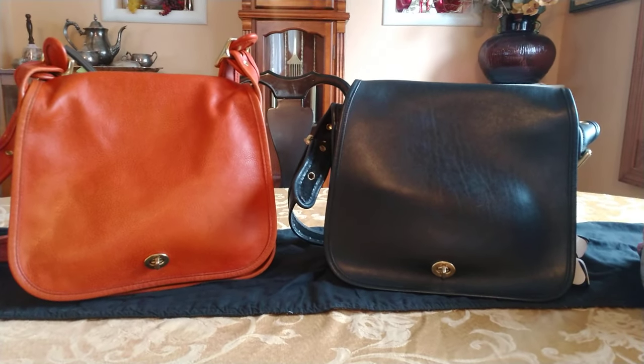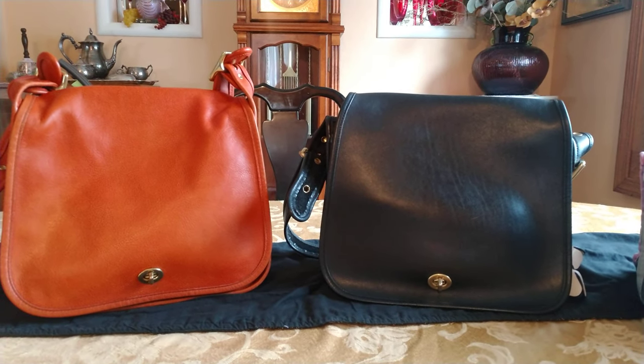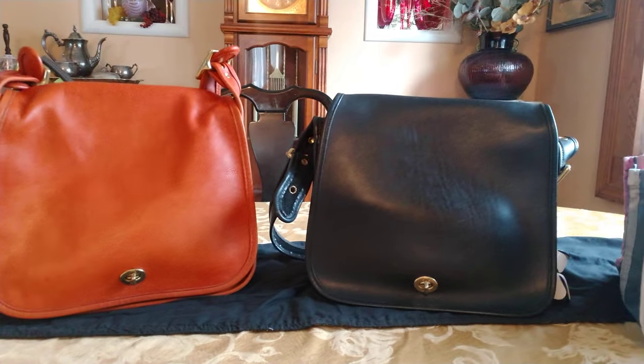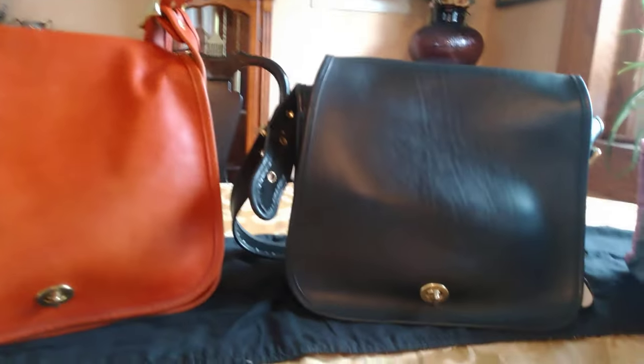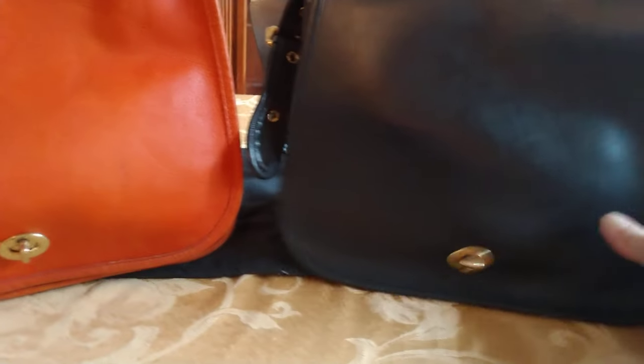Here we have two vintage Coach stewardess bags. The one on the left is a burnt orange — the true color isn't quite picking up on video. The one on the right is made in Costa Rica and it's black. The one on the left was made in the United States. Both bags are identical and have the same style number: 9525.